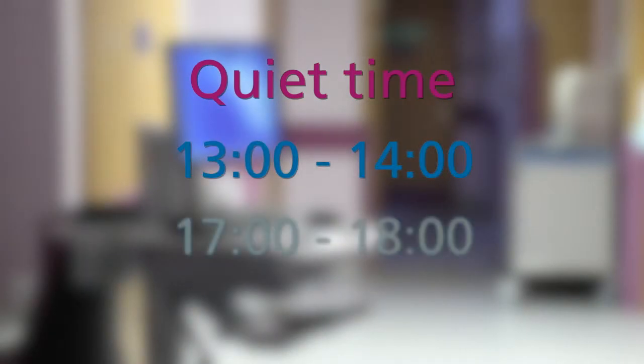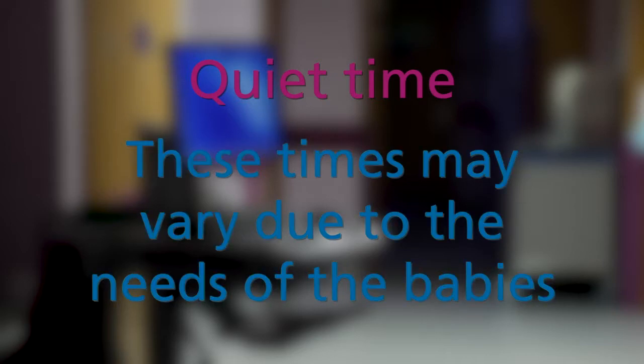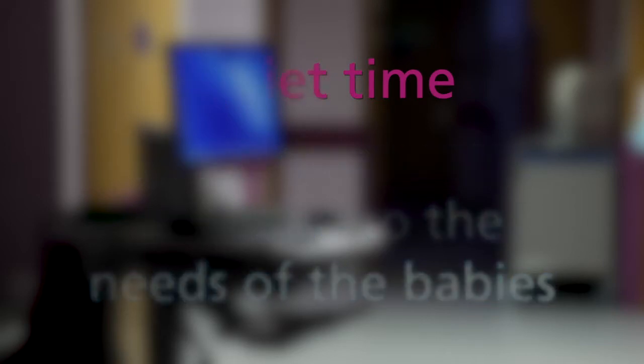Quiet time is 1:00–2:00 in the afternoon and 5:00–6:00 in the evening. This is when the lights are dimmed, noise is kept to a minimum and no procedures take place, allowing baby to rest. However, these times may vary according to the needs of the babies.